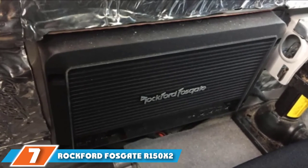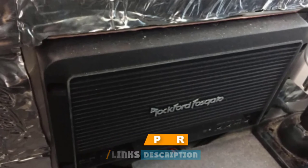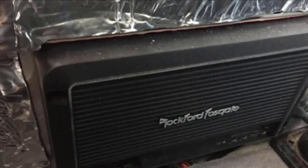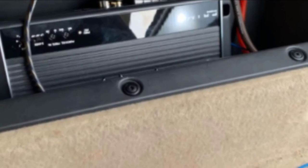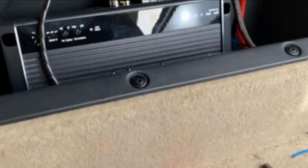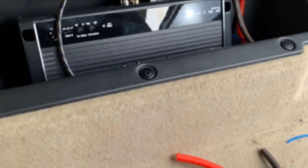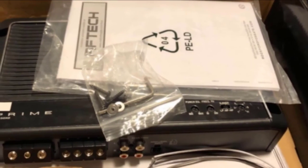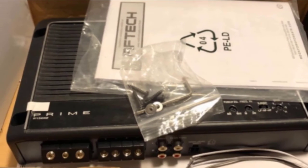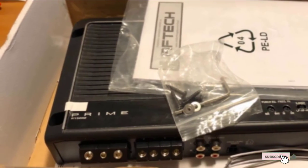Moving on to number 7, the Rockford Fosgate R500X2 Prime. Whilst in the two-channel amplifier region, this option from the Rockford Fosgate Prime series retails for around half the price of the Boss Audio above. It is the best in its class under the $100 mark. It accepts both high-level and RCA-level inputs and can provide 50W per channel at 4 ohms, 75W at 2 ohms, or 150W bridged into one channel at 4 ohms. It features a variable crossover, Rockford Fosgate's cast aluminum heatsink with top-mount controls, and superb short-circuit protection cut-off technology.